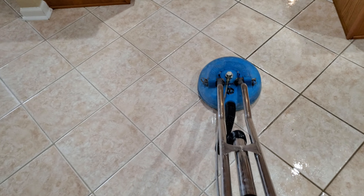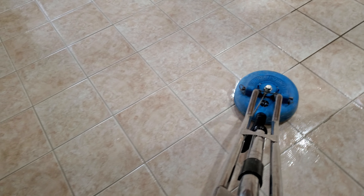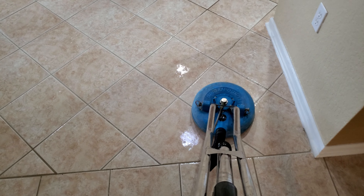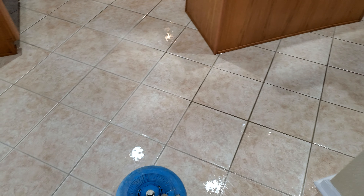If it's there, we will clean it, we will find it, and we will make it look like new again, as you can see. So this customer here, they're going to go ahead and do our sealer as well, because you're definitely going to want to protect your investment, which is your home and your floors. Because after this cleaning, look how beautiful this is coming out.